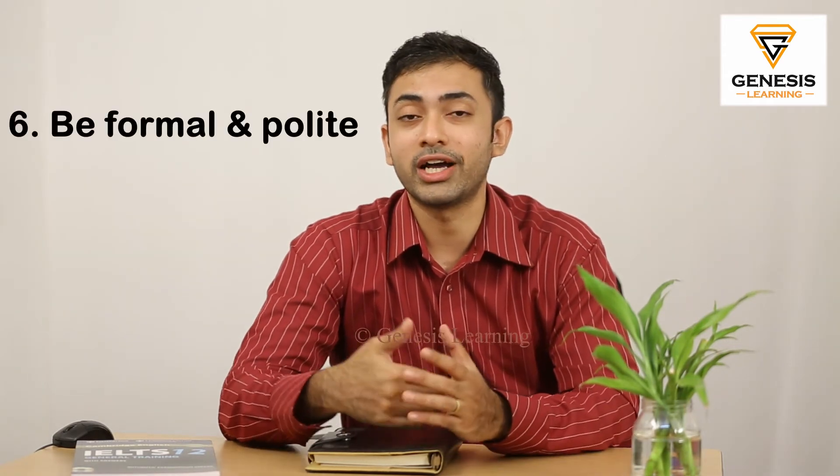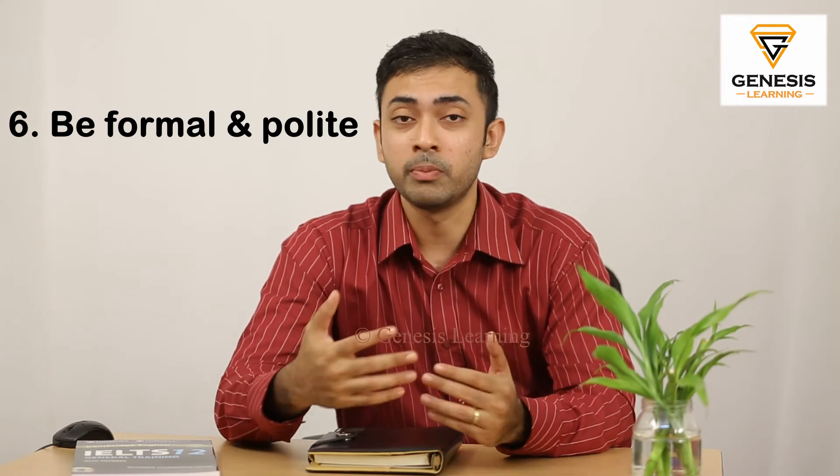The sixth strategy is be formal and polite. Treat your entire speaking as an interview. Make sure that you are being formal in your language and also polite. This will help you to get that good score that you are looking for. Avoid using slang language and words like 'yo' and 'what's up' — all those kinds of words should be completely avoided.